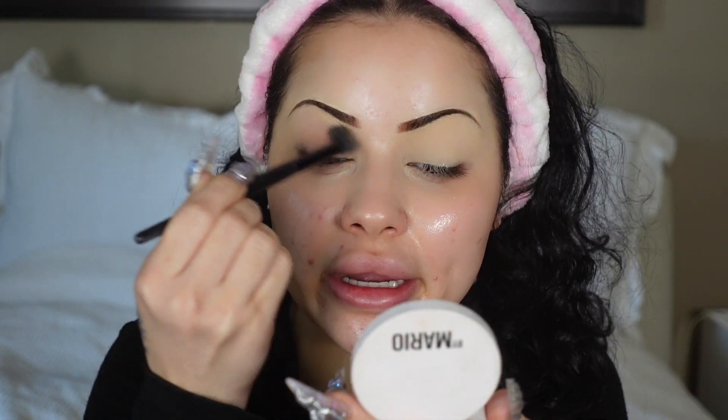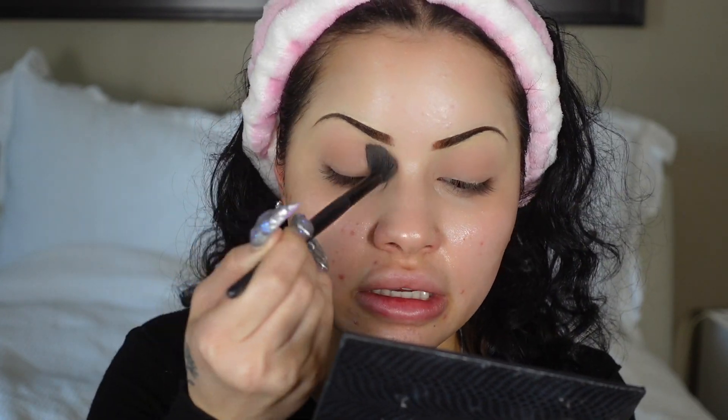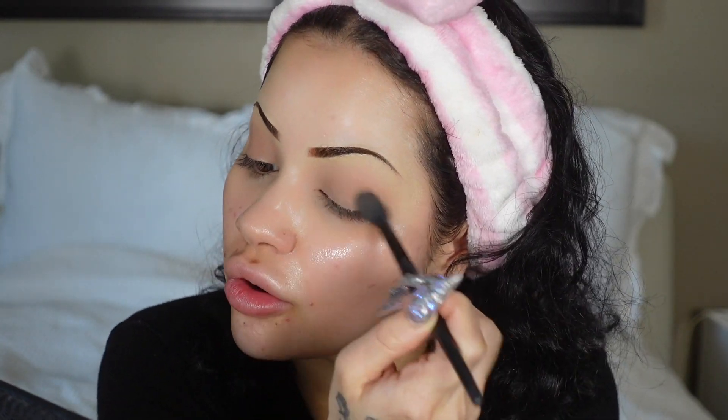For the eyes, I mixed this blush from Makeup by Mario in the shade Desert Rose. I just like to put it all over my eyelid like this, but I like to mix it in with a shade literally called 'Shade' from the Nova Beauty Smoky Palette — just to add some more brown. Before I concealed my eyelids, this gives more of the natural color of my eyes. Brown girl problems.